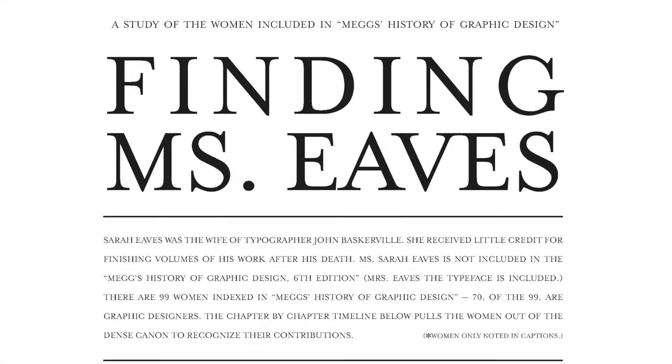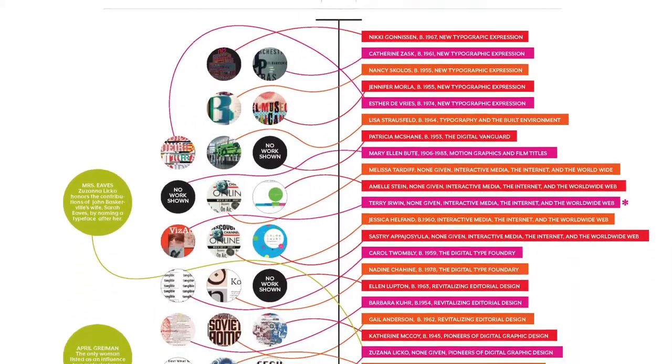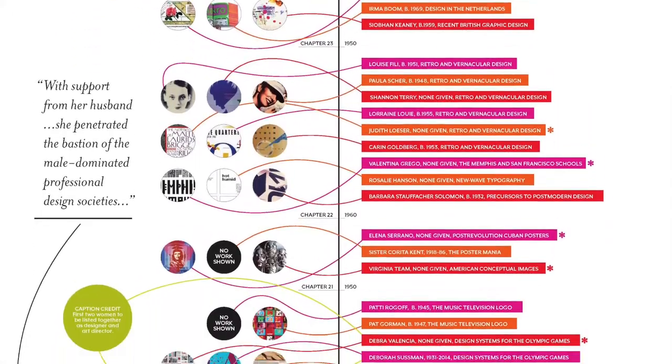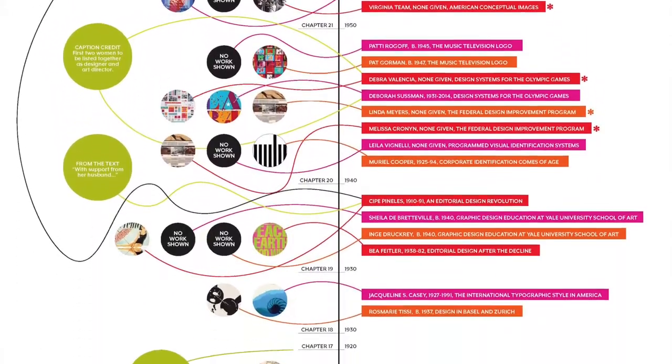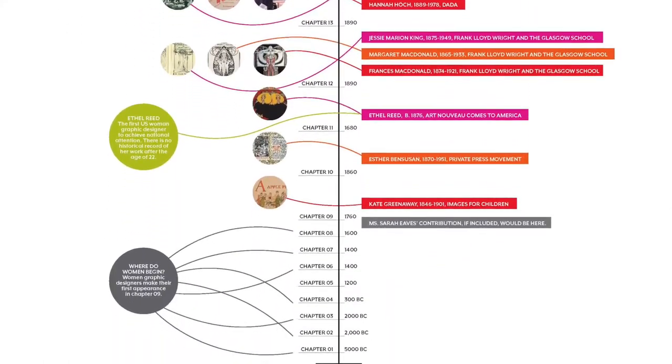The project is a study of the women designers indexed in Meggs' History of Graphic Design. The title, Finding Mrs. Ives, was selected as Mrs. Ives was the little-known wife and typesetter of John Baskerville. The goal of the project was to pull the women, like Mrs. Ives, out of the history books for recognition on their own.